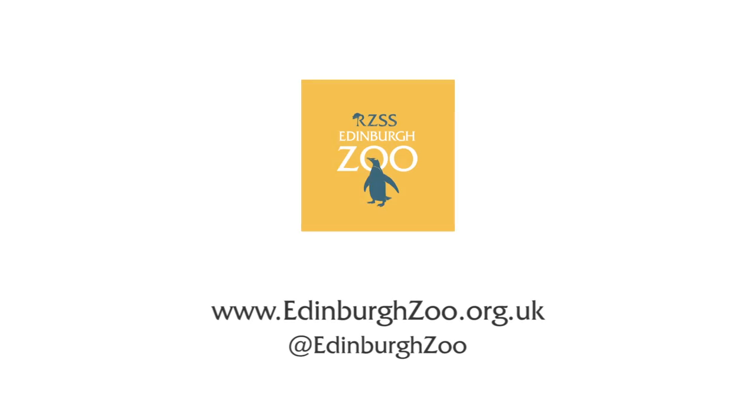Animal Antics runs here at our presentations Hilltop Arena. We do our show twice a day and it runs from March to October. For information on times and any more information about our show please do visit our website.